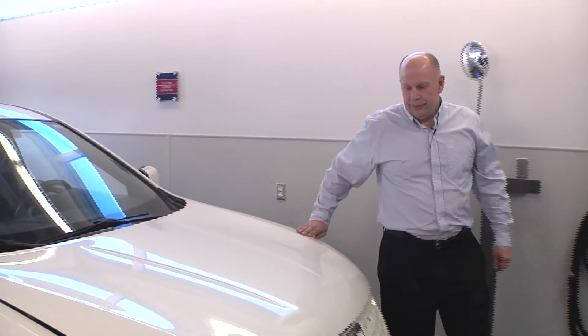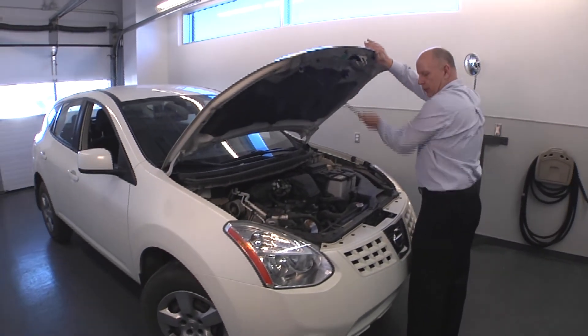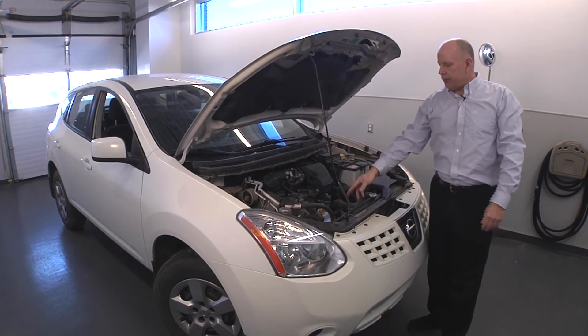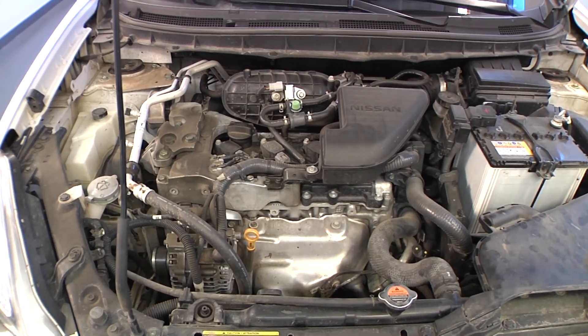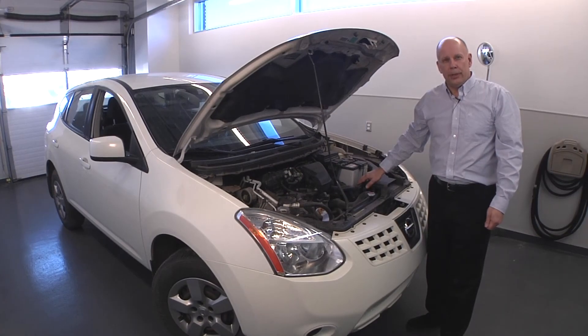Finally, we get to look underneath the hood. What we're going to do here is check all the fluid levels on the vehicle. This would include the brake fluid, engine oil, windshield washer fluid, and cooling system. We also want to check for any visible signs of leakage on the engine. If we notice that there is a leak on the engine, get it into a repair facility and have them check it.